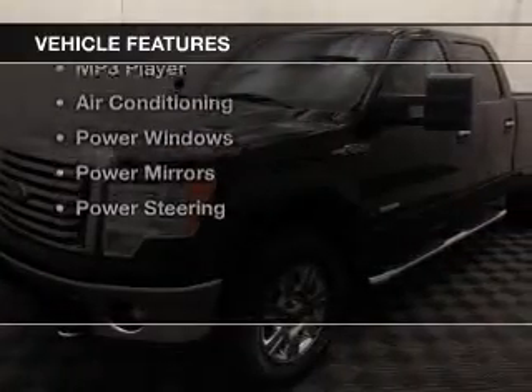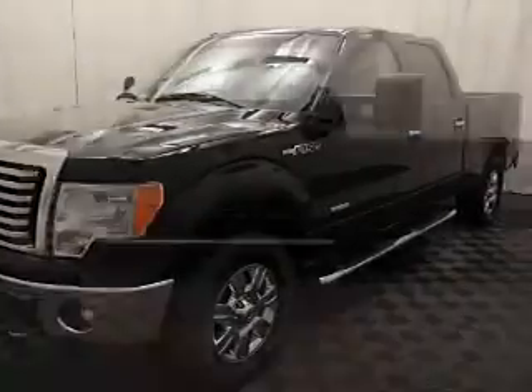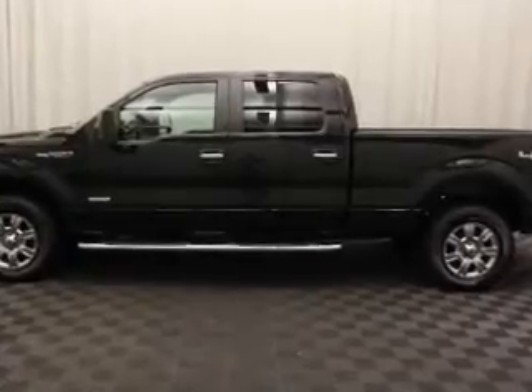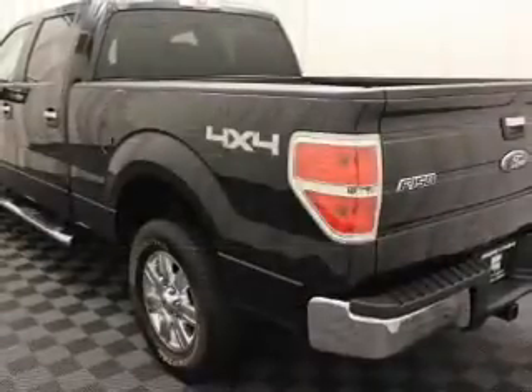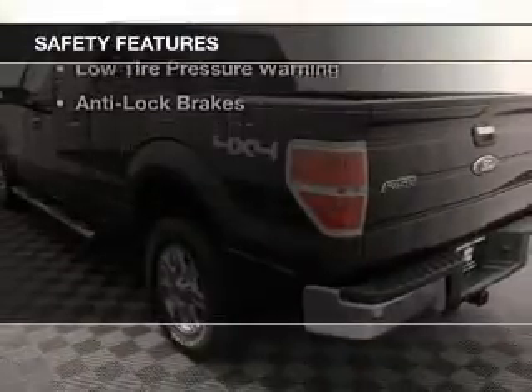The features include alloy rims, auto-dimming mirrors, power seats, cruise control, keyless entry, an MP3 player, air conditioning, power windows, power mirrors, and power steering.